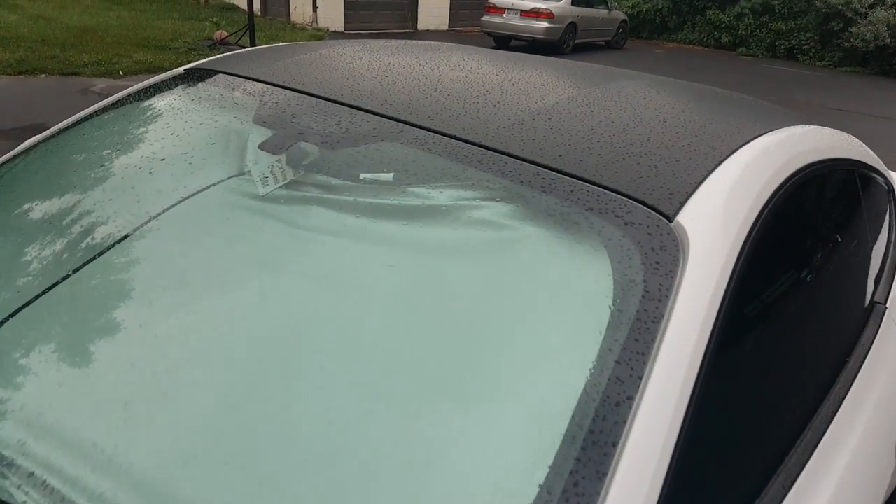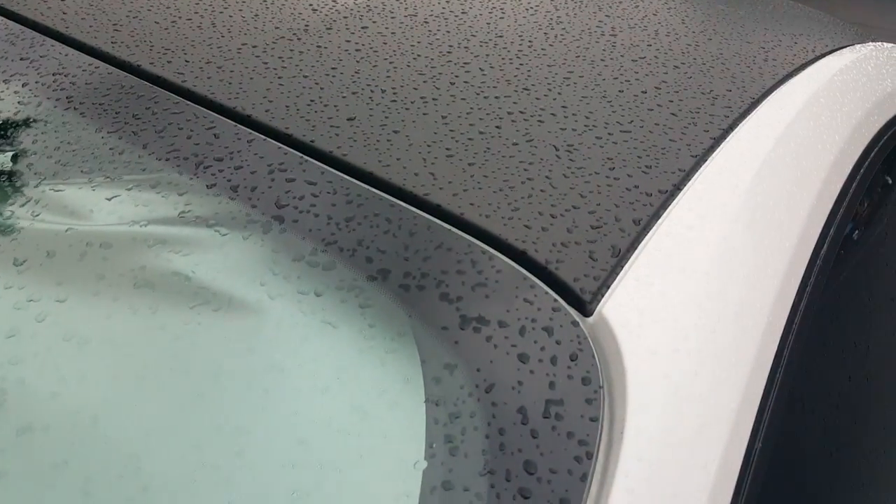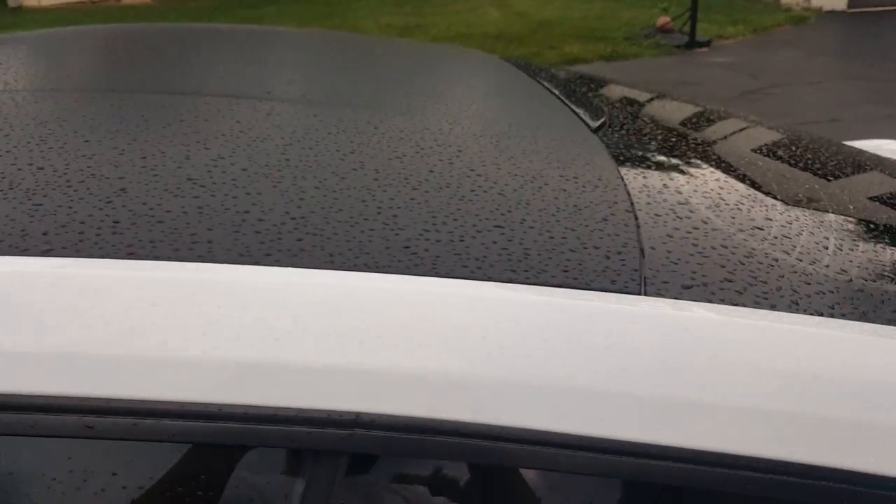Got the new wrap on top. I had it before but I think they did a better job this time — different company.